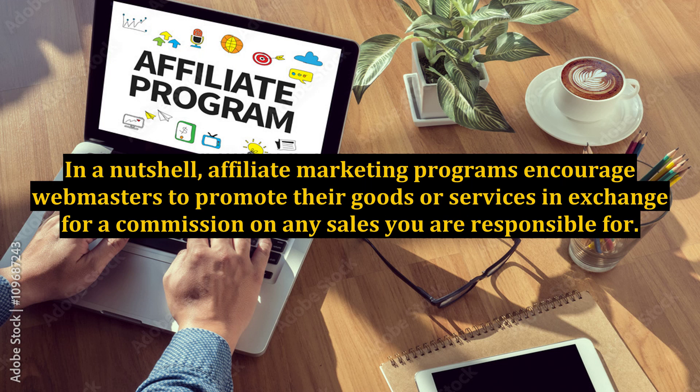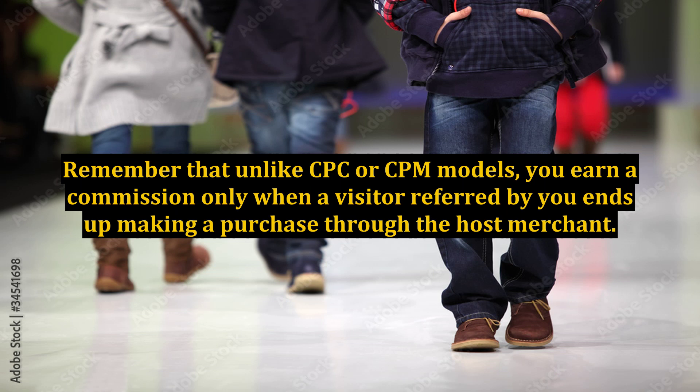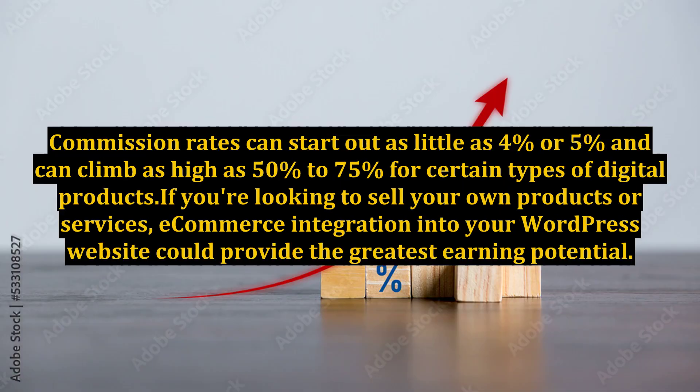Amazon's affiliate program is without a doubt one of the largest and most versatile around. If you've ever bought a product off of Amazon that you truly loved and would feel comfortable recommending to others, you may want to look into Amazon's affiliate program, called Amazon Associates. Remember that unlike CPC or CPM models, you earn a commission only when a visitor referred by you ends up making a purchase through the host merchant. Commission rates can start out as little as 4% or 5% and can climb as high as 50% to 75% for certain types of digital products.